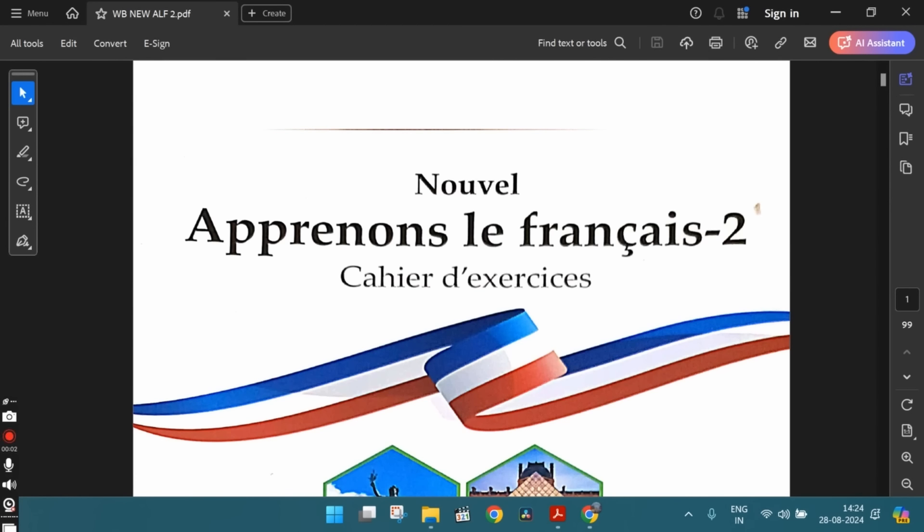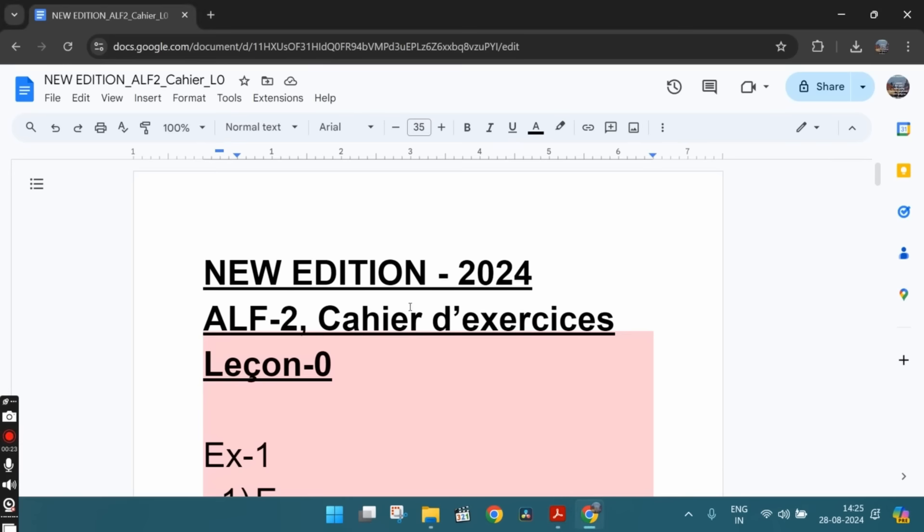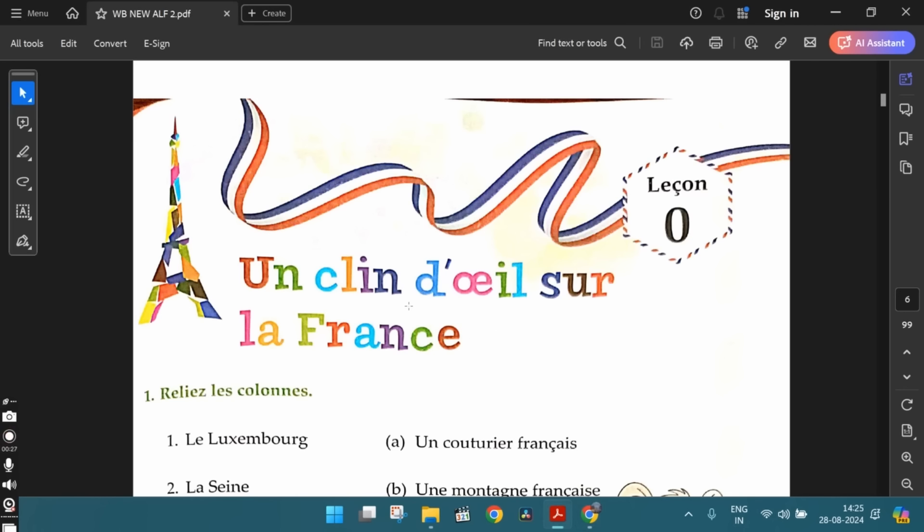In this video and in all the other upcoming videos in this playlist, let's discuss the workbook exercises from the newest edition of the book Apprenons le Français, part 2. In this video, let's discuss the workbook exercises from lesson 0. We will make a note of the answers in this word document. The link for the document is in the description below.